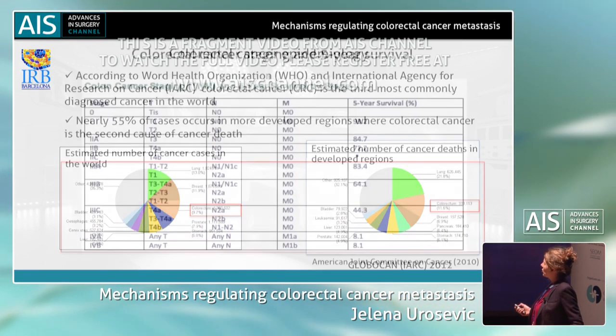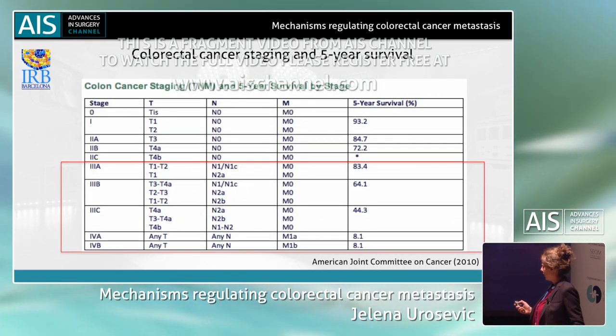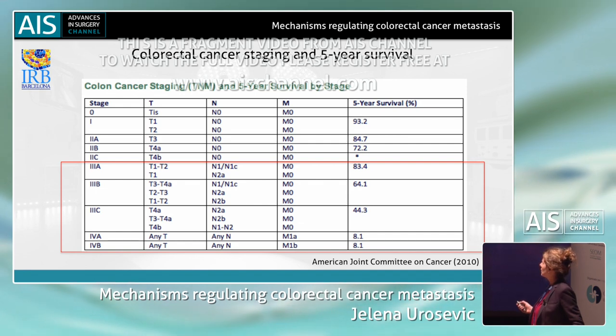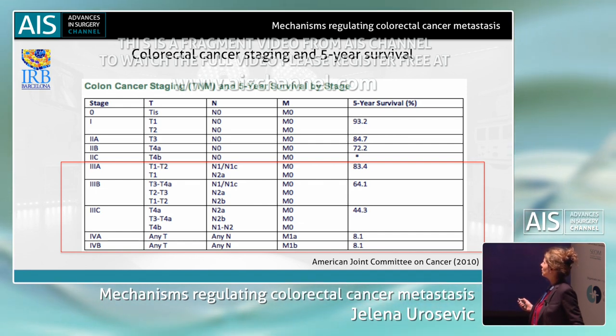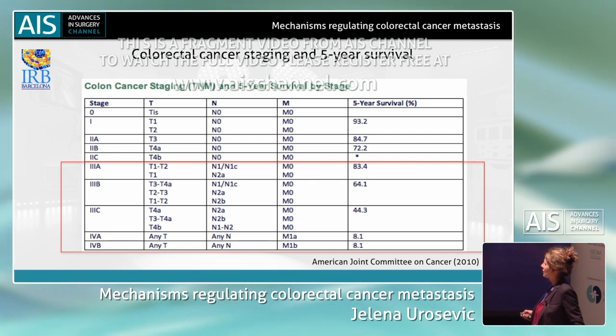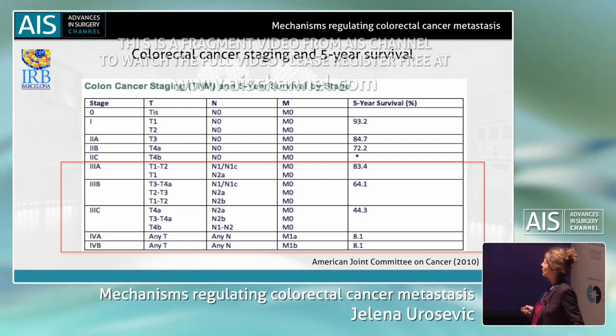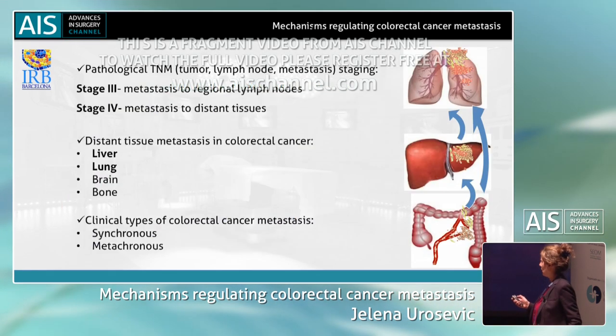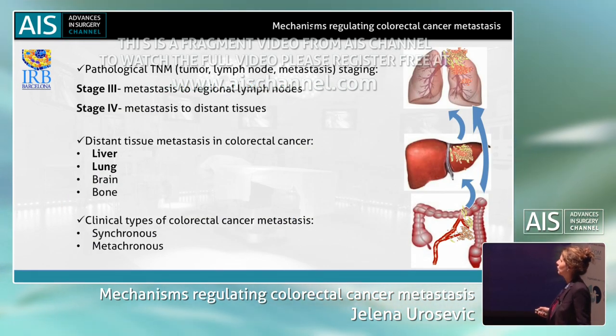There is a great reduction in survival of these patients due to metastasis development. Patients that are stage four have drastically reduced five-year survival compared to those that are staged at stage one, two, or three.